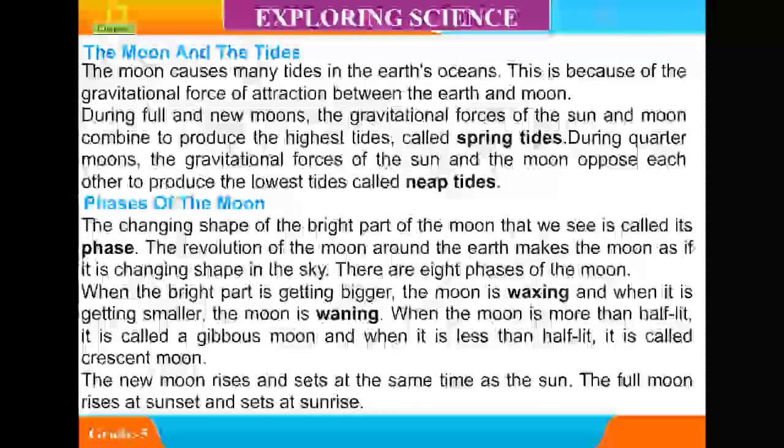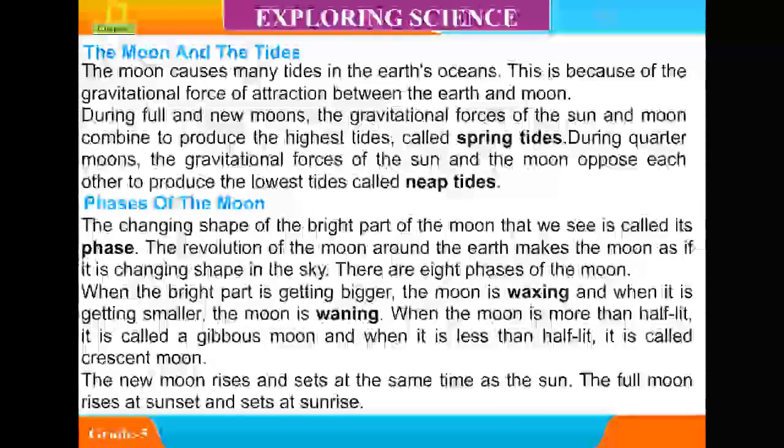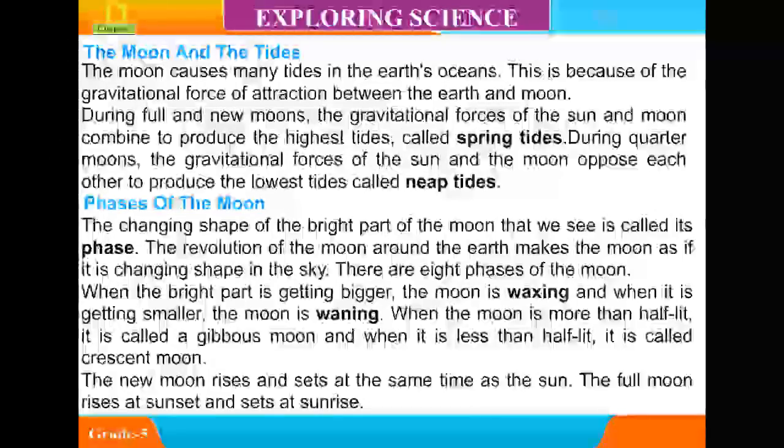The changing shape of the bright part of the moon that we see is called its phase. The revolution of the moon around the Earth makes the moon appear as if it is changing shape in the sky. There are eight phases of the moon. When the bright part is getting bigger, the moon is waxing; and when it is getting smaller, the moon is waning.